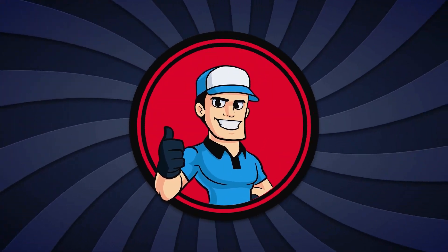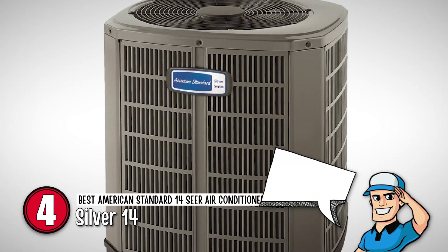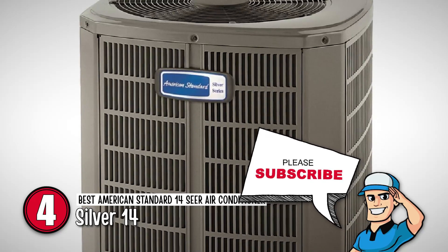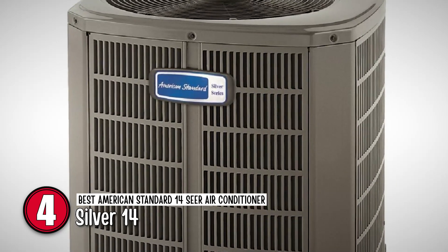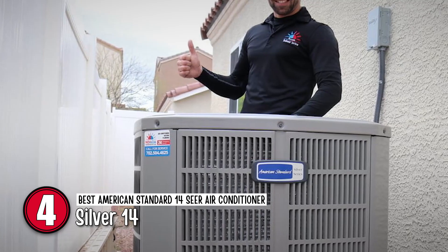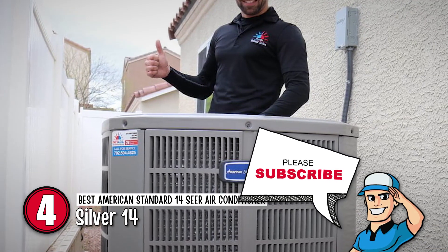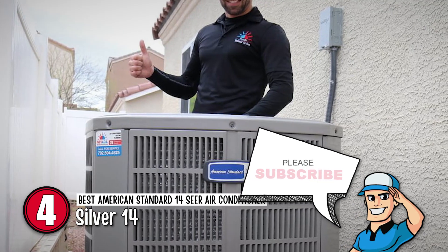Next we have the Best American Standard 14 SEER Air Conditioner: the Silver 14. The model allows for greater control, hence ensures that the users feel more satisfied with the settings. Moreover, it offers convenience on mildly hot days, thus saving energy. To top all this off is the lower price of a one-stage system.